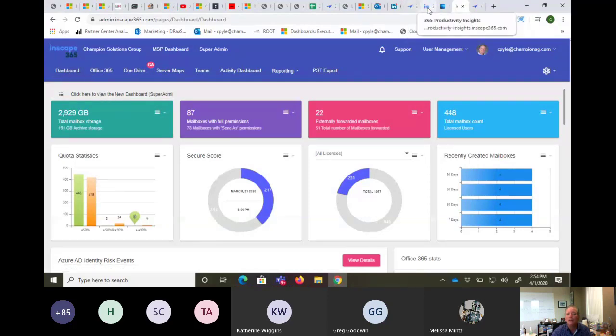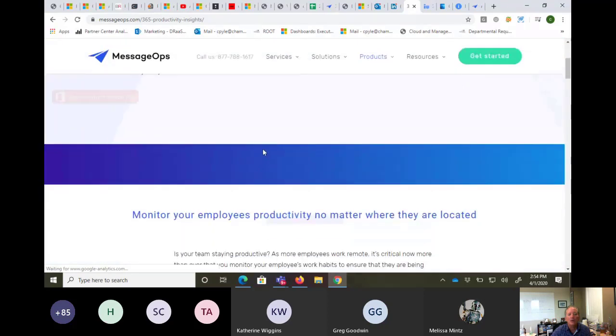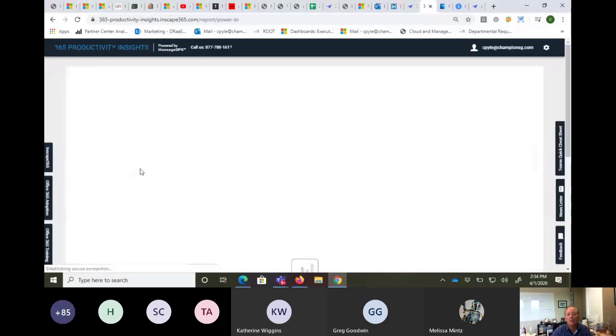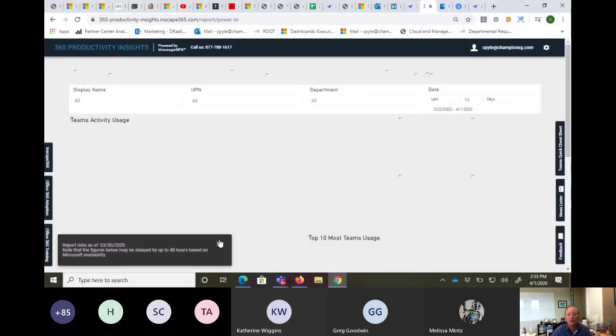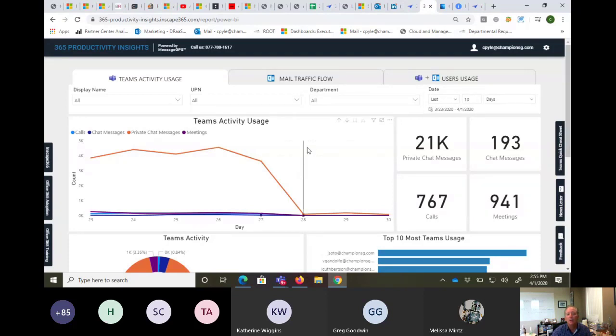To access the free app, go to messageops.com, click on Office 365 Productivity Insights, and you can log into this free application right from there. It will bring you to the Power BI dashboard. It's a much lighter version than what's in InScape, of course, but if you want something simpler that your executives might need, there you go.